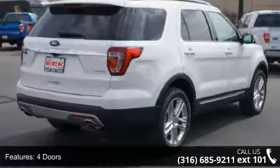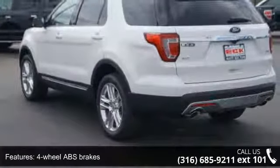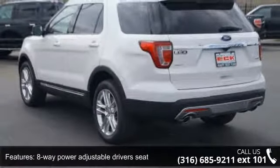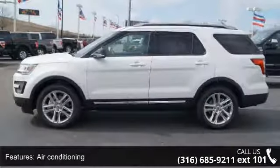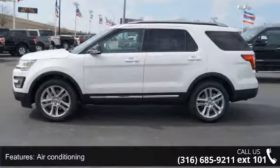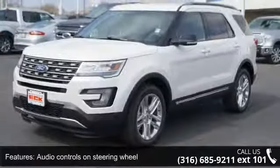Some of the top features included with this vehicle are 4 doors, 4-wheel ABS brakes, 8-way power adjustable driver's seat, air conditioning, audio controls on steering wheel, automatic transmission, Bluetooth, clock, in-dash compass and cruise control. This vehicle shows low mileage and has a smooth ride.